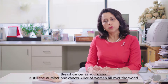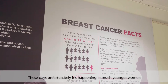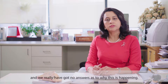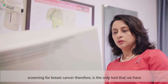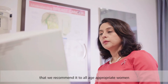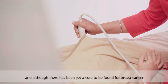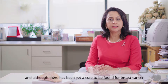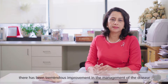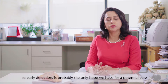Breast cancer is still the number one cancer killer of women all over the world. These days, unfortunately, it's happening in much younger women and we really have no answers as to why this is happening. Screening for breast cancer is therefore the only tool that can be recommended to all age-appropriate women, and although a cure has yet to be found, there has been tremendous improvement in the management of the disease. Early detection is probably the only hope we have for a potential cure.